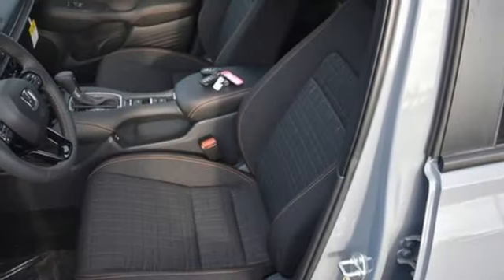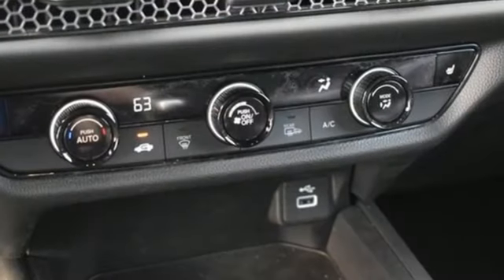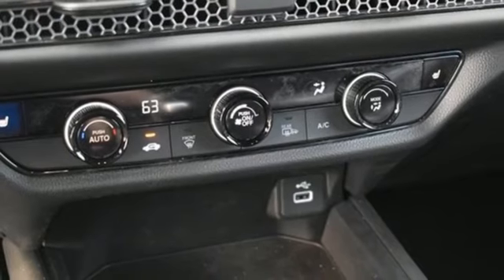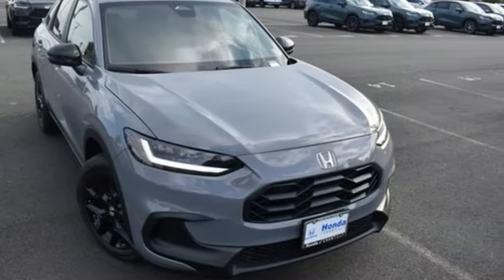External memory control, aluminum wheels, wireless phone connectivity, and LED low and high beam headlights. Every Honda is designed with a driver in mind. See it for yourself when you take it for a test drive.